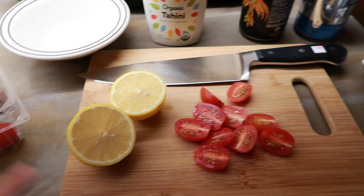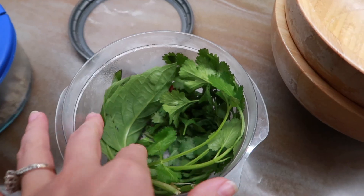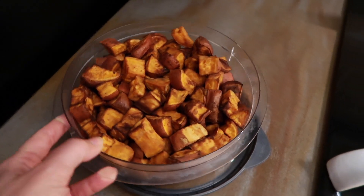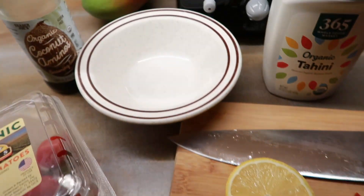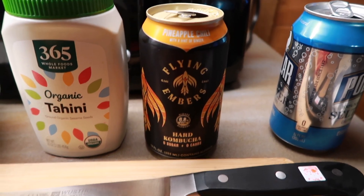I'm getting ready to make our salad. I'm cutting up some tomatoes — I brought these with us. We actually brought this cutting board and our knife because I wasn't sure if they would have a knife sharp enough to cut up vegetables. I think they just have steak knives, so I'm glad I brought this. I'm gonna make a dressing with lemon juice and tahini. I brought some basil, cilantro, and sliced radishes. I also have some quinoa that I already cooked and brought with us, and sweet potatoes that we made in the air fryer. I'm going to use coconut aminos, tahini, and lemon juice — just a little bit of water — and it makes a really quick and easy dressing. I'm drinking this Flying Embers kombucha, the pineapple chili.